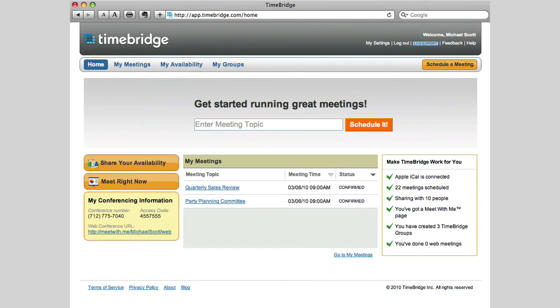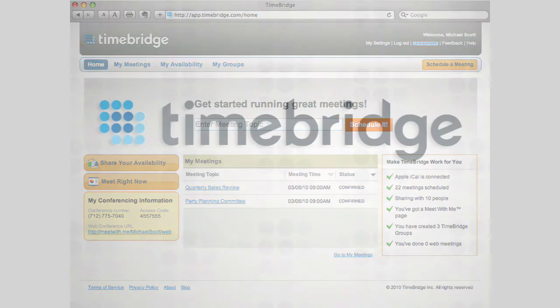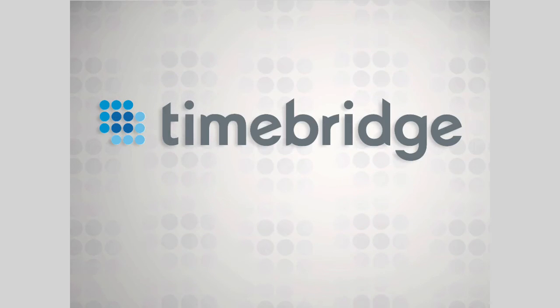Join more than 500,000 busy professionals from over 20,000 businesses and start running great meetings today. Add TimeBridge through the Google Apps Marketplace.